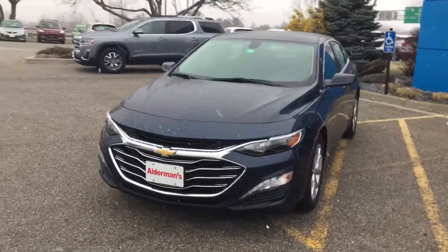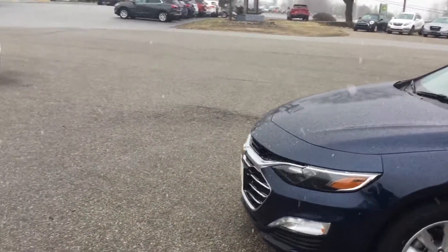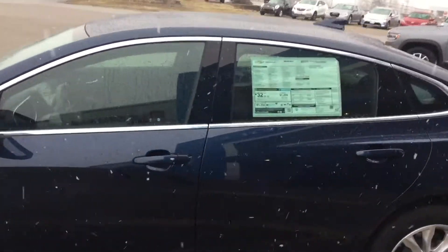This is a four-cylinder turbocharged engine. Really sporty looking car. I really like the use of the chrome and the black in the grill up front. The fog lights look really sporty. I love the fact that this vehicle gets a whopping 32 miles to the gallon on average.